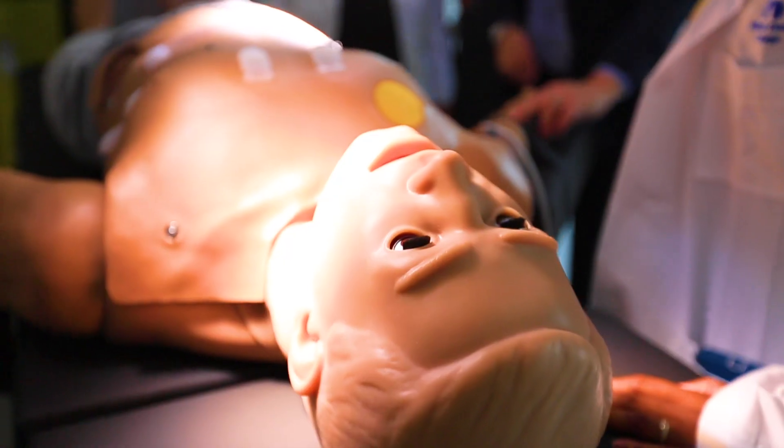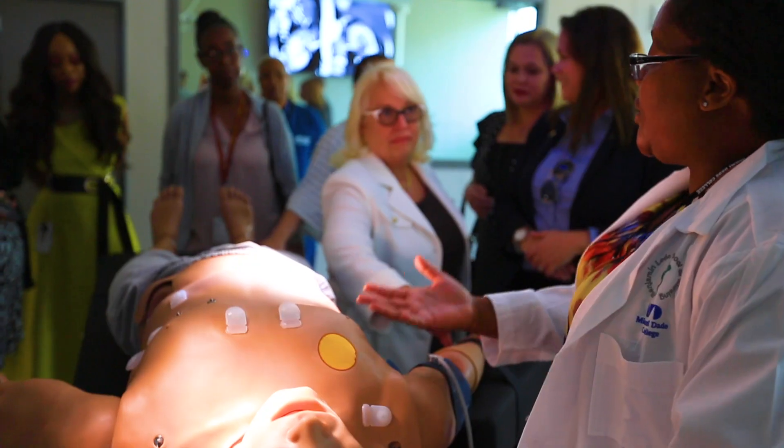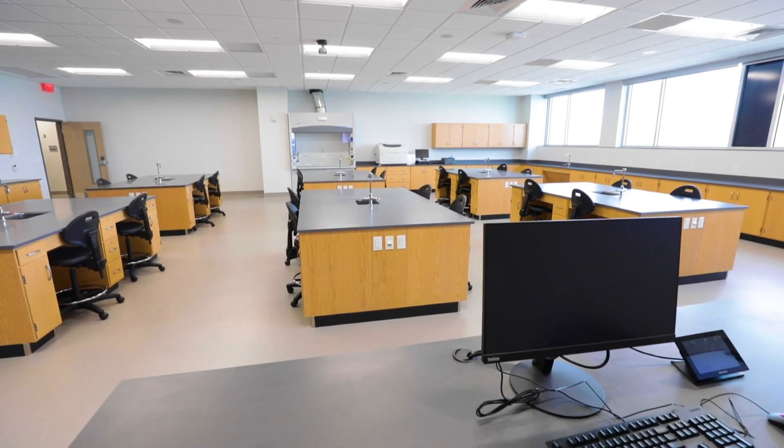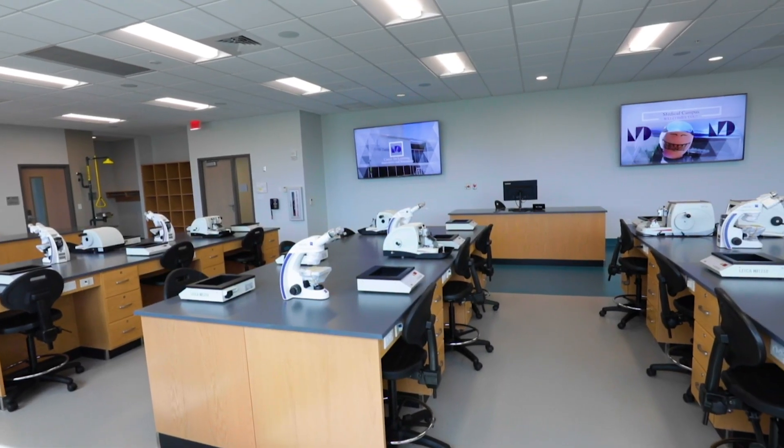Seeing nowadays in surgical centers — if you look, you will see that the chest is rising and falling, and you feel that he has a heart. The new facilities will allow the expansion of some of the college's most in-demand programs.